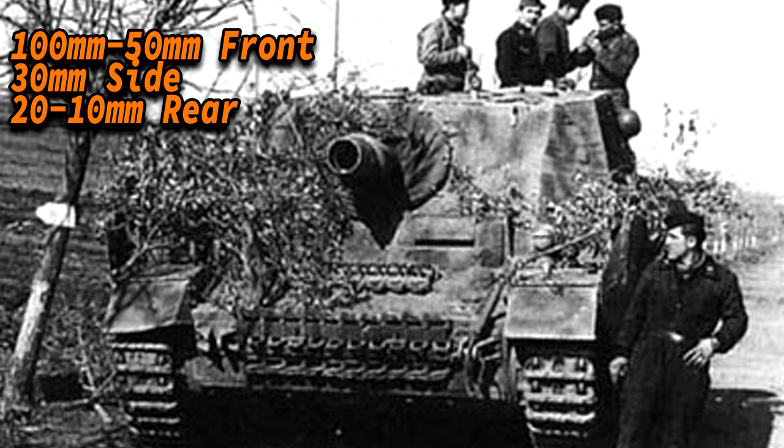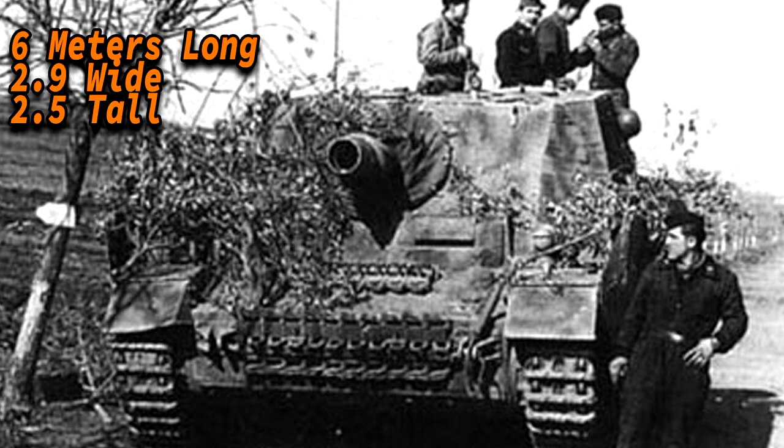The Sturmpanzer was decently armoured. It had a frontal armour thickness of 100mm placed at a 40 degree angle. For its hull that was 50mm at a 15 degree angle. The sides of the superstructure were 30mm, the same as the hull sides, its rear was 20mm, and the rear of the hull was only 10mm. The Sturmpanzer weighed 28 tons and was almost 6 meters long, almost 2.9 meters wide and just over 2.5 meters tall.